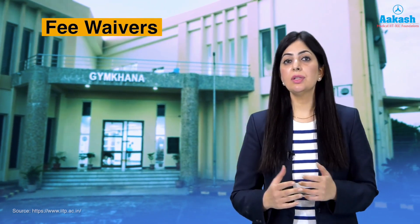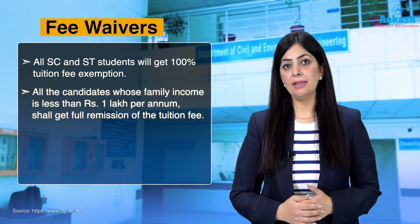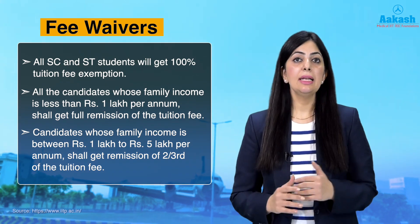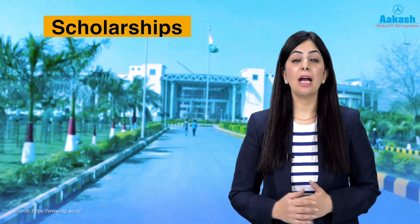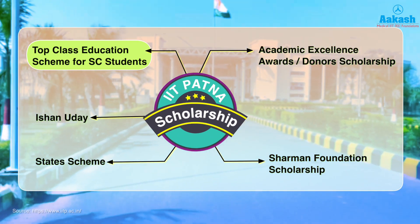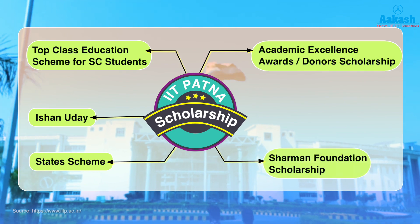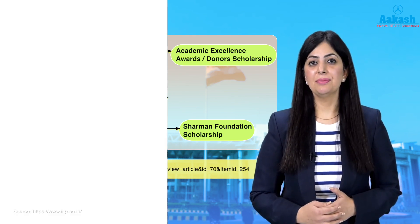Students belonging to SC, ST, or PH categories receive full remission of tuition fee. General and OBC candidates with family income less than ₹1 lakh also get 100% remission of tuition fee. Candidates with parental income between ₹1 lakh and ₹5 lakh get two-thirds remission of tuition fee. IIT Patna also offers scholarships including the Top Class Education Scheme for SC students funded by the Ministry of Social Justice and Empowerment, Ishan Uday for the North Eastern region, State Scheme Scholarship, Academic Excellence Award, Donor Scholarships, and Shriman Foundation Scholarships.